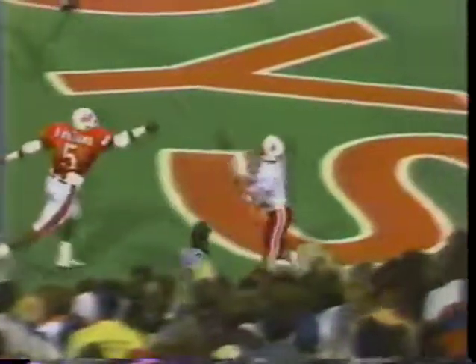Super fake — Shepard makes the catch and it's a perfect throw. But watch Williams, number five. Instead of running with Shepard, he's looking back at the ball the entire way. What he should have done was turn his head and run to the football or to the receiver.